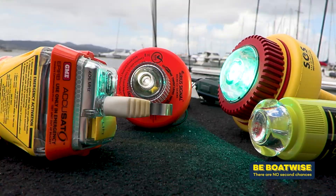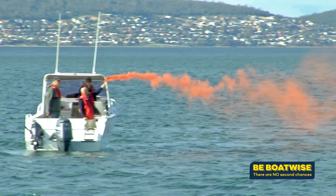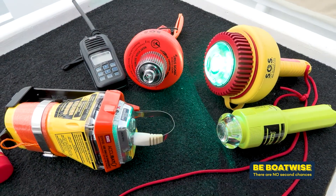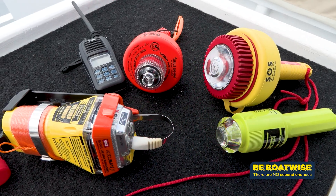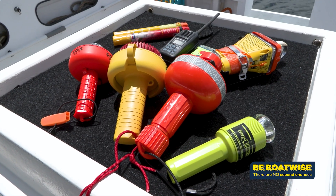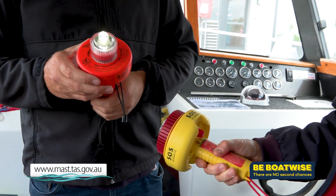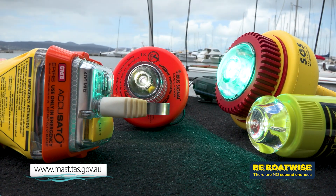We would urge everybody to check their flares and make their own determination of whether or not they want to carry flares or an Electronic Visual Distress Signal — whichever suits their needs the best. MAST will be approving certain types of EVDS; it's not simply a dolphin torch — it's got to be on a product list approved by MAST. To find out more, keep an eye out on the MAST website.